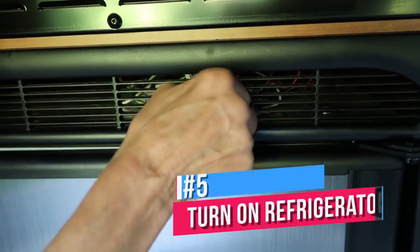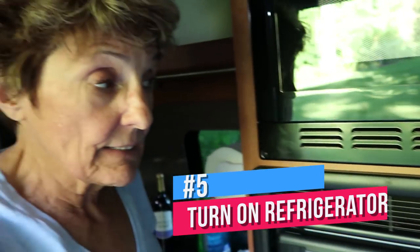Turn on the refrigerator the night before. That way the next day it's cold, it's prepared, and you don't have to worry about food spoiling.